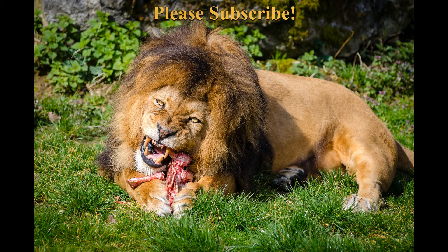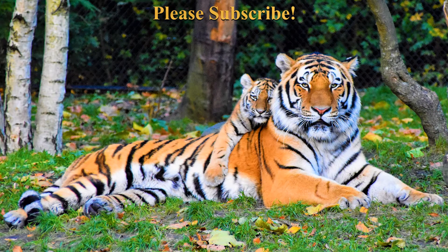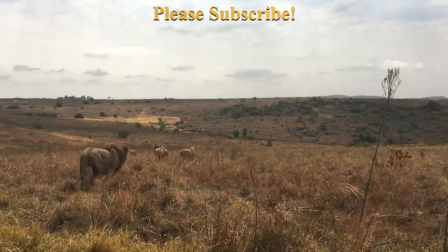Diet of the tiger: Their main prey species are large animals such as deer, buffalo, and wild pigs, but they will also hunt fish, monkeys, birds, reptiles, and sometimes even baby elephants. Occasionally, tigers kill leopards, bears, and other tigers.